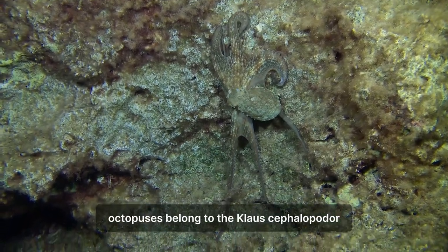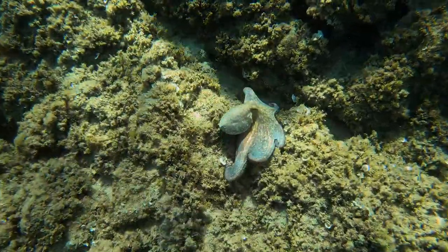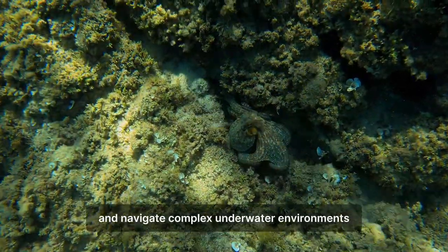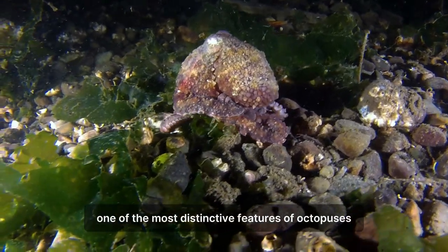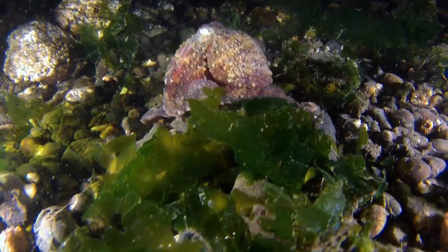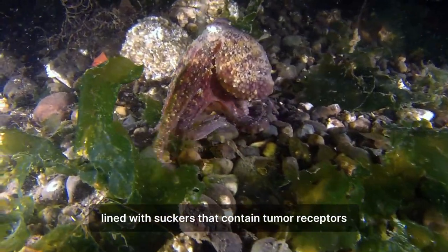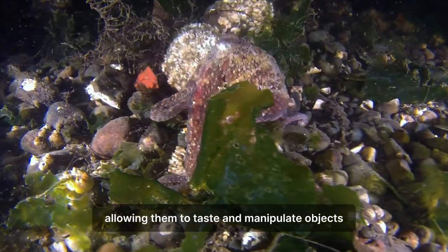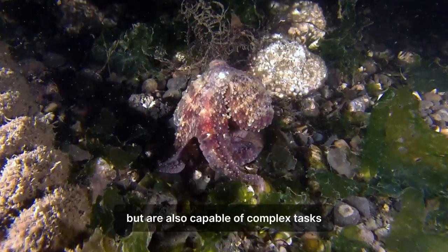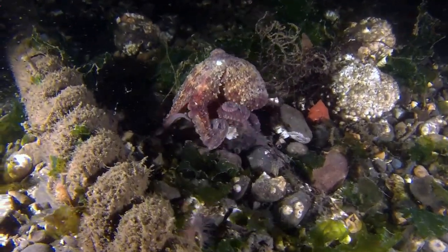Octopuses belong to the class Cephalopoda, which also includes squids and cuttlefish. Their bodies are soft, boneless, and highly flexible, enabling them to squeeze through tight spaces and navigate complex underwater environments. One of the most distinctive features of octopuses is their bulbous head, which houses a highly developed brain. They are equipped with eight long muscular arms lined with suckers that contain chemoreceptors, allowing them to taste and manipulate objects. These arms are capable of complex tasks such as opening jars, unscrewing lids, and solving puzzles.